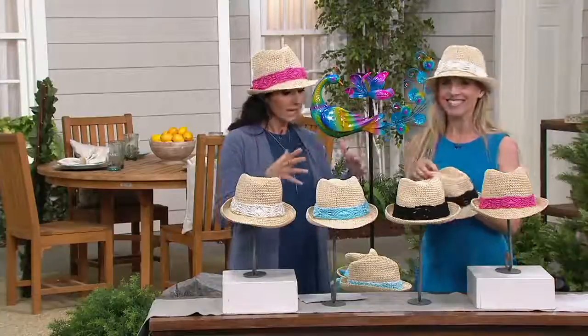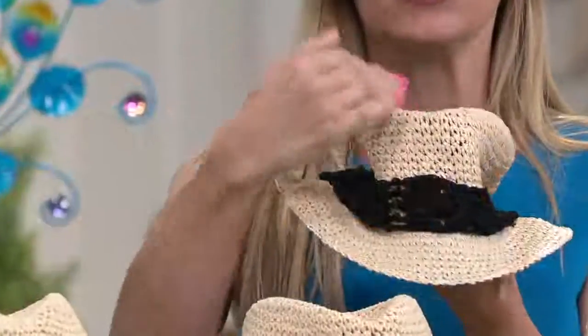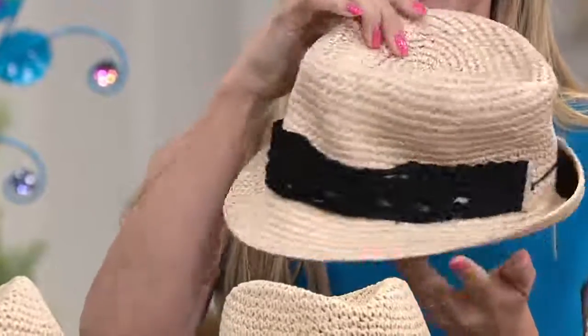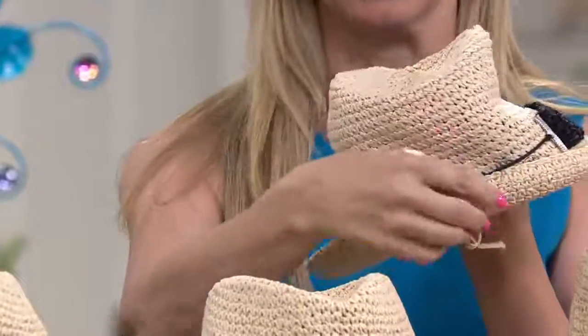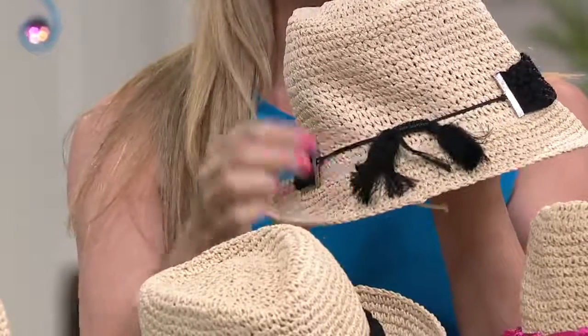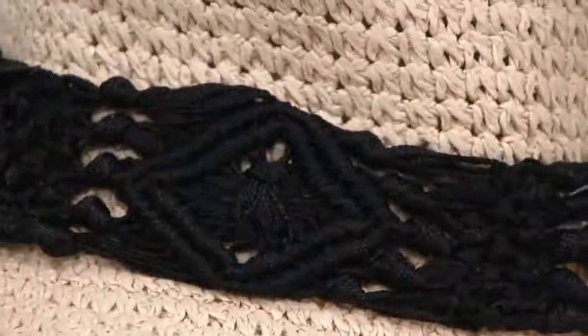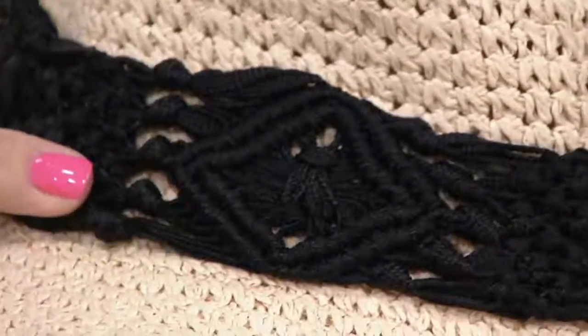So talk to me about the McKenna — what style is this? Well, this is a fedora. And what you'll love about a fedora hat is that they never, ever go out of style. This will be in style for the rest of your life. It is all hand crocheted and hand macraméd, so it has this expensive look to it without the expensive price tag.